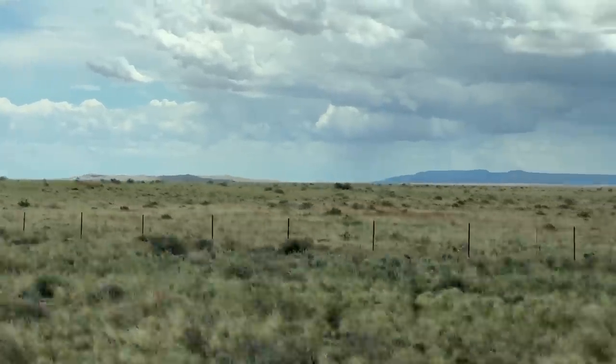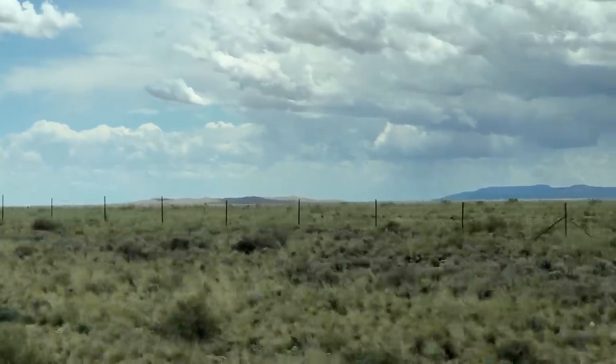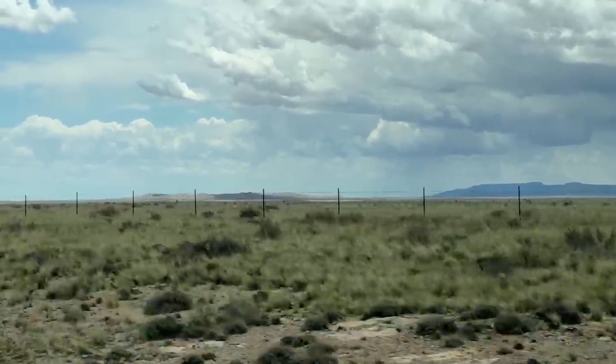Looks like a little mountain range, right? Next to the big mountain range. That's actually Meteor Crater — that's where we're going today.